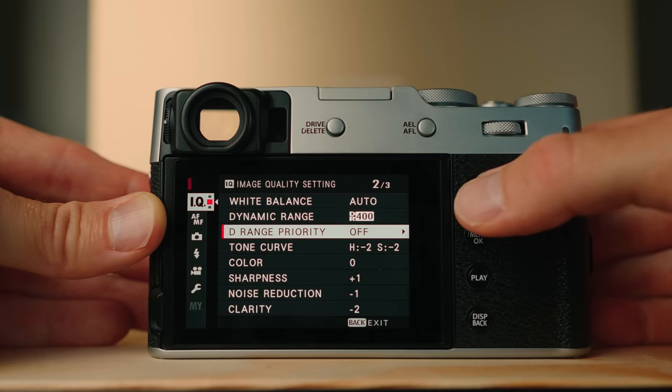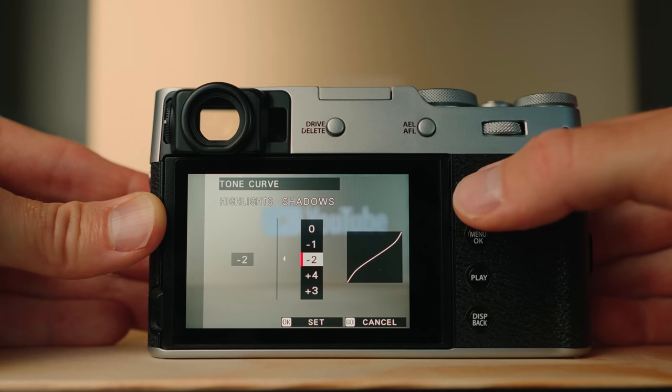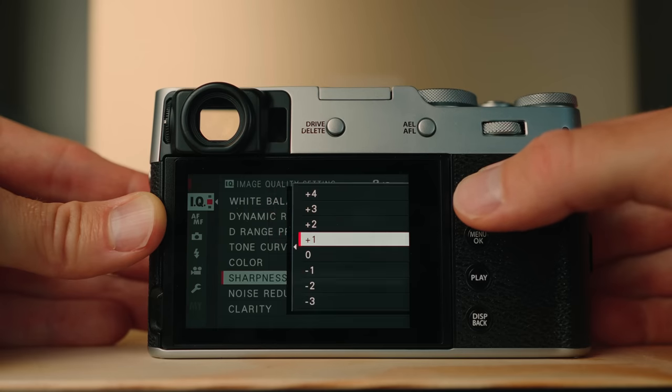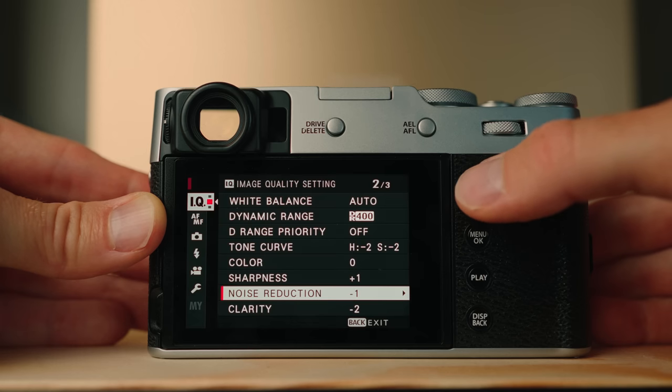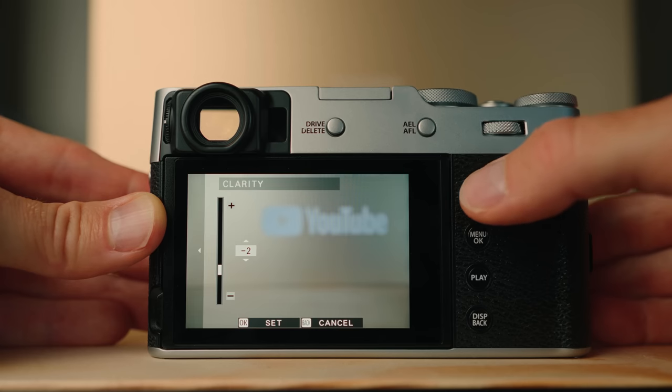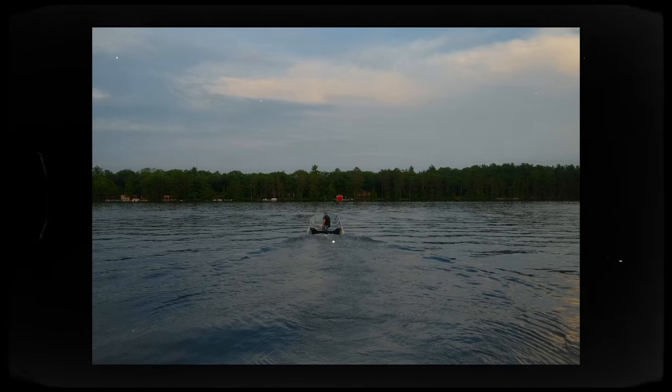DRange priority — not sure what it does, I have it off right now. Tone curve: I have the highlights on minus two and the shadows on minus two, just trying to get a lot of dynamic range. Color I have at zero. Sharpness plus one, just to give a little bit of sharpness, which I counteract with clarity minus two and noise reduction minus one. I like taking away some clarity, which makes it look a little bit more organic, but then add a little bit of sharpness to get some of that detail back. And then I have the exposure compensation usually down about a half stop — I just like things a little bit more moody. And that's my recipe right now.